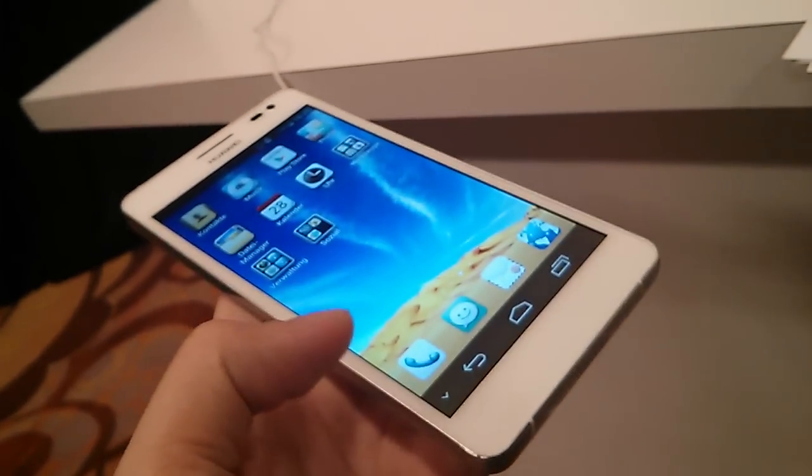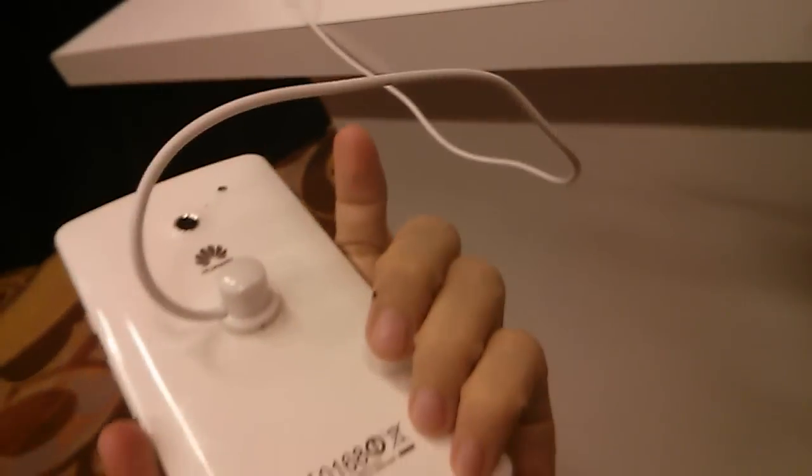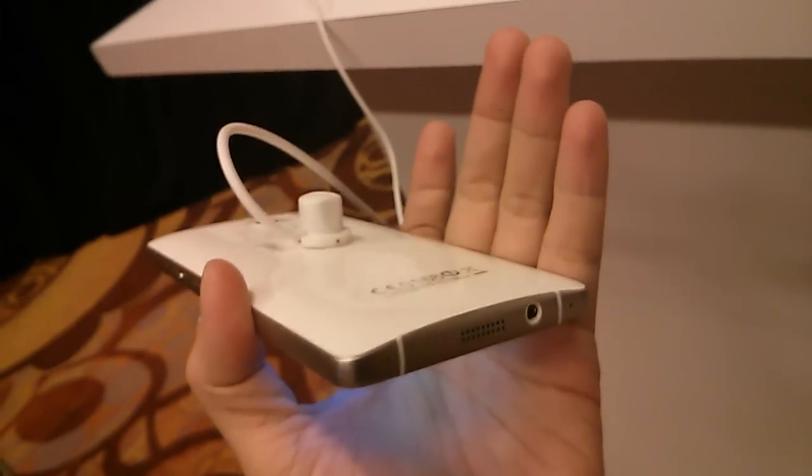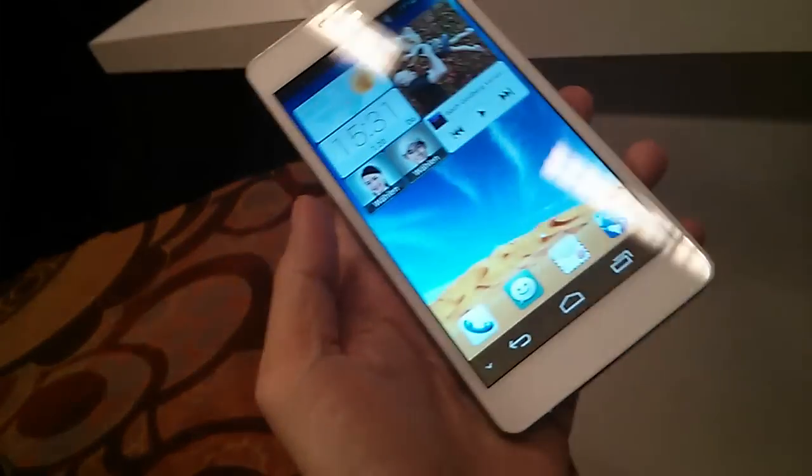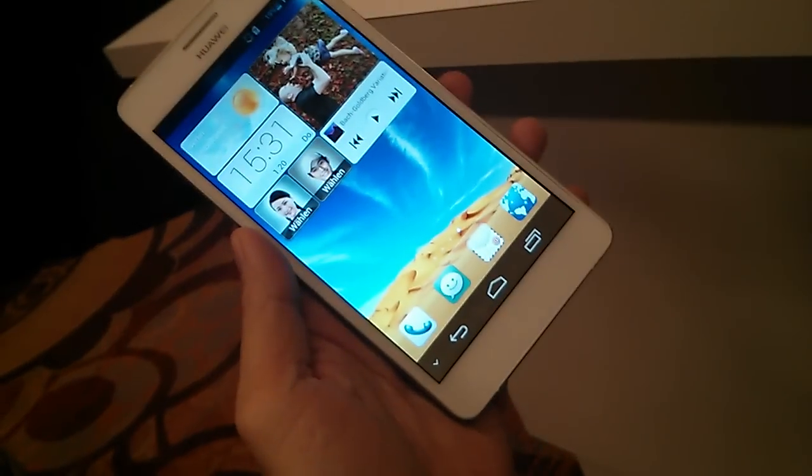The screen is protected by Corning Gorilla Glass. So this is just a look at Huawei's latest flagship Android phone.